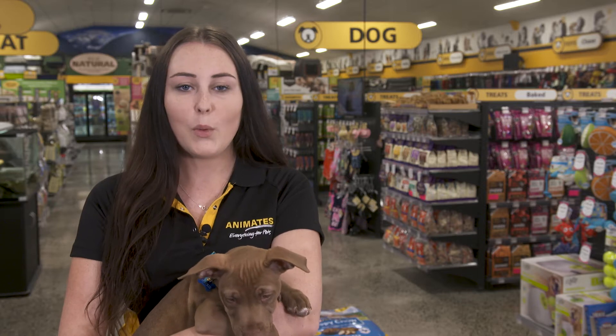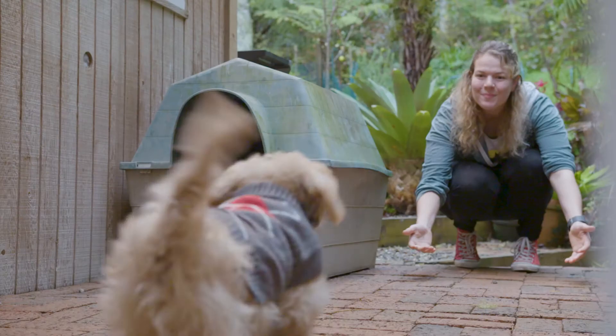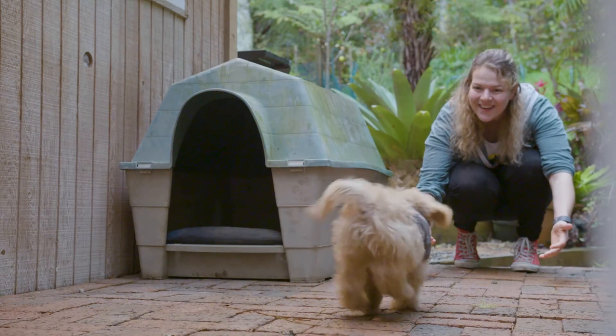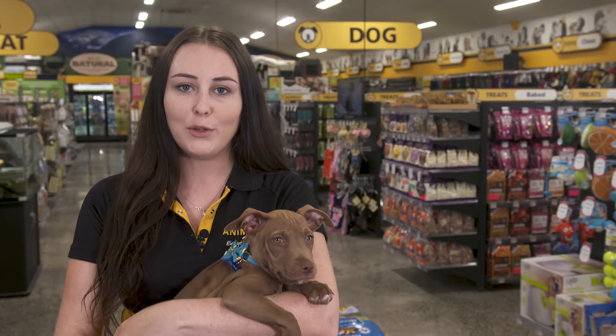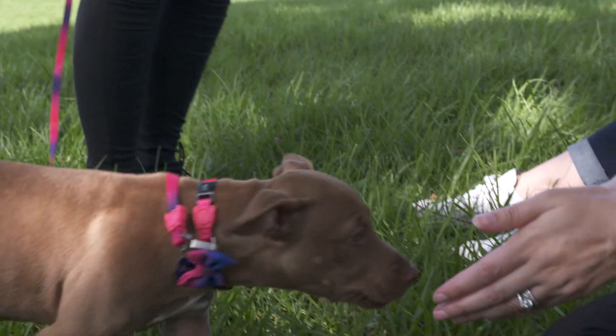When you first bring them home, always talk softly and calmly and allow your puppy space to explore and adjust to their new surroundings. Remember, when you adopt a puppy they're completely dependent on you, and taking them into a new environment can be scary.